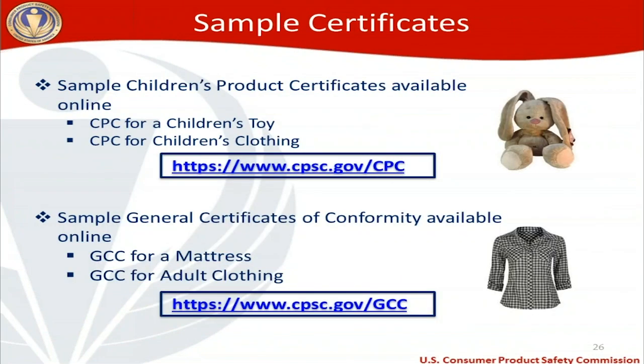Sample certificates are available on our website. Sample children's product certificates — for a children's toy and for children's clothing — are available at cpsc.gov/CPC. Sample general certificates of conformity — for a mattress and for adult clothing — are available at cpsc.gov/GCC. These hyperlinks are active in the PDF handout available for download on the right-hand side of your screen.